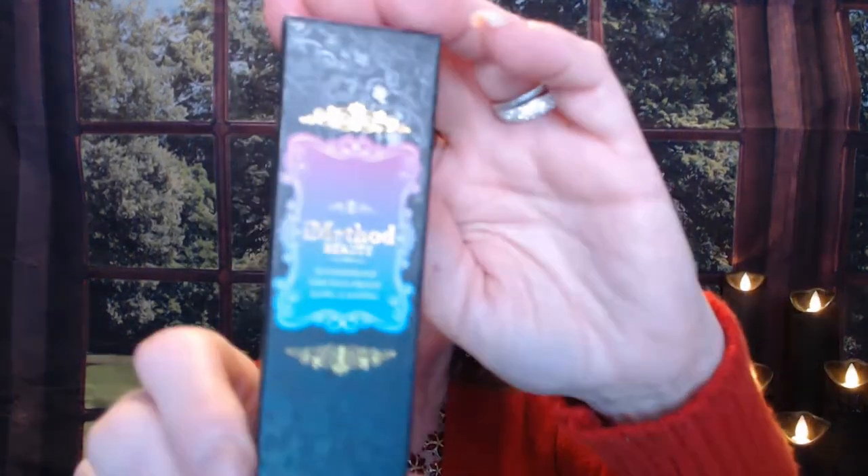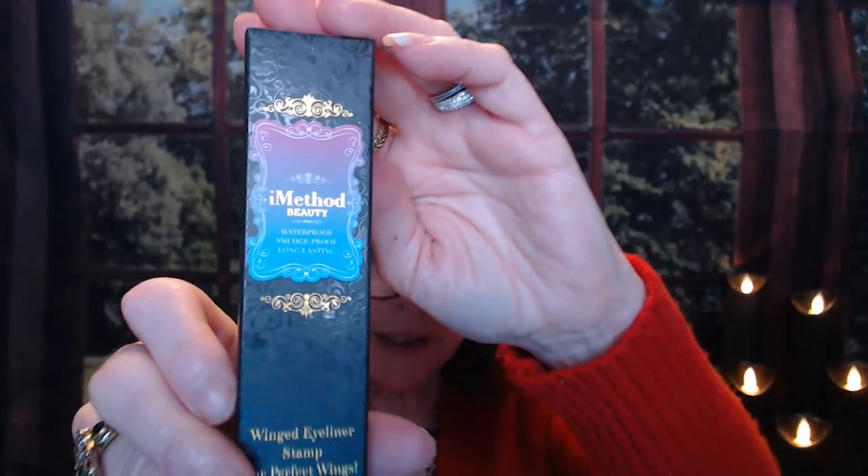The first one I did with them was the Eye Method Beauty wing stamp liner. Since I got it I have used it in every video. Today I went a little bolder, a little heavier, and made it go a little more extended — just having all kinds of fun with this. It's a great, great product.